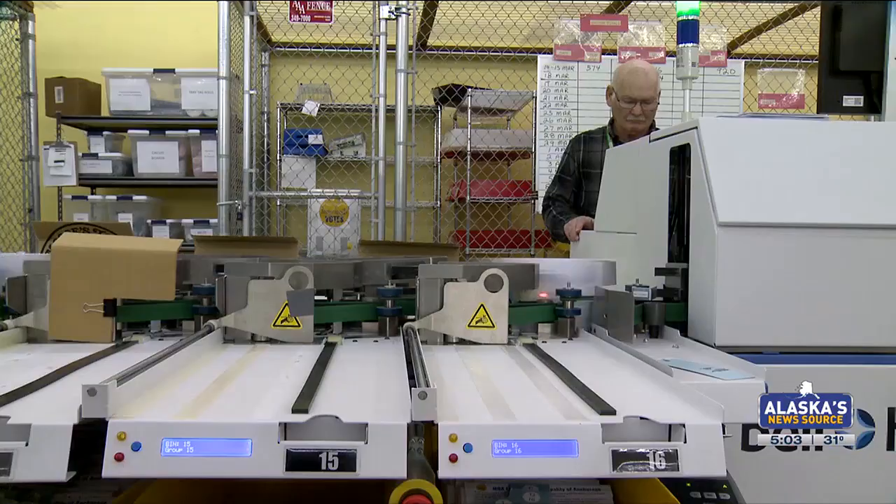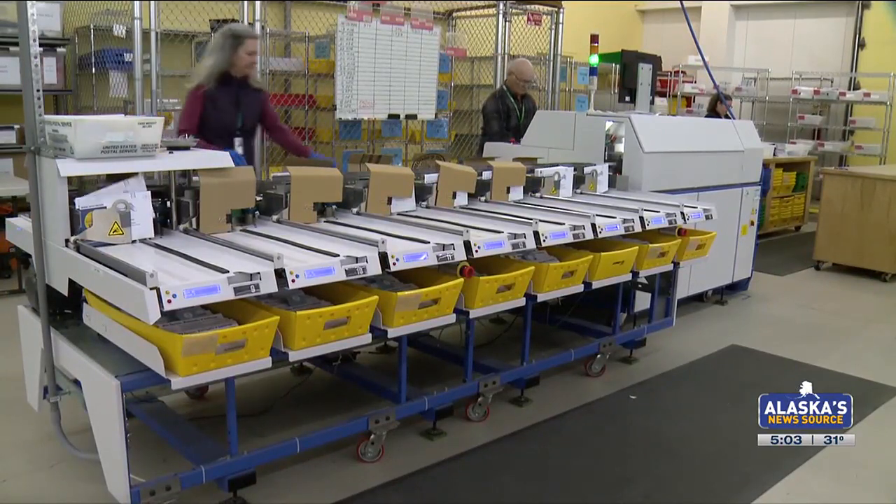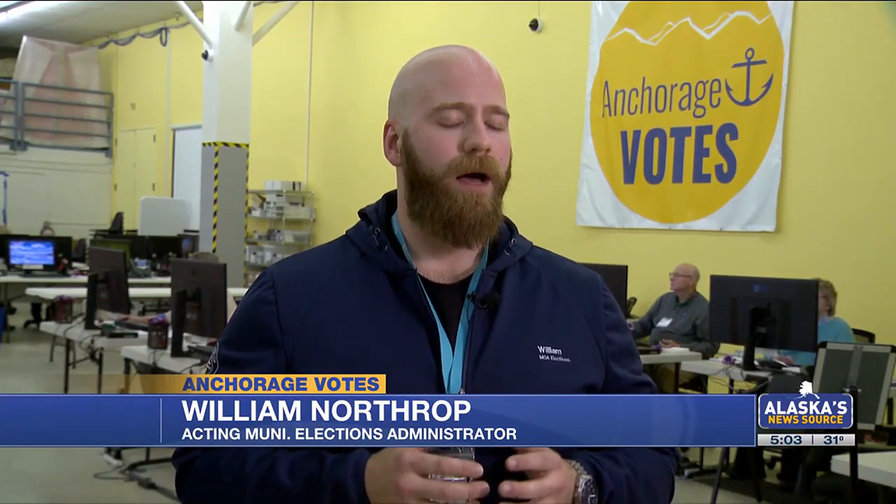At the Anchorage Vote Center, things are starting to move. Last week, more than 200,000 ballots were mailed to registered voters. Election workers say if you didn't get one, you need to let them know. Registered voters should be seeing them in their mailbox by now, but if they haven't, just call the vote center and request a replacement ballot.